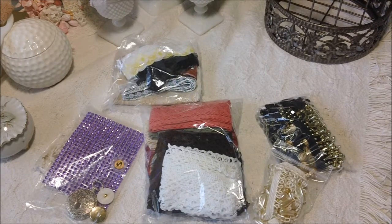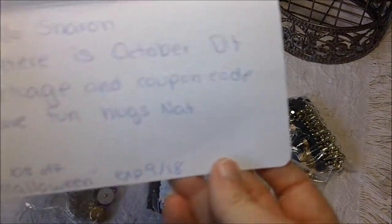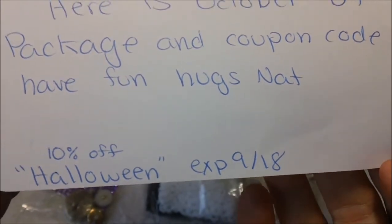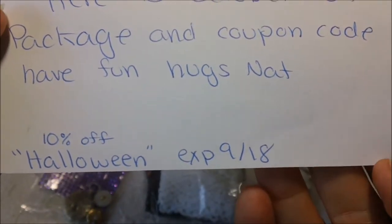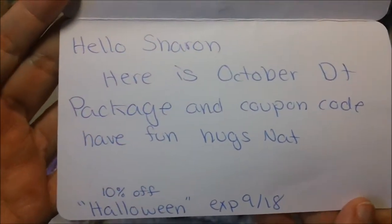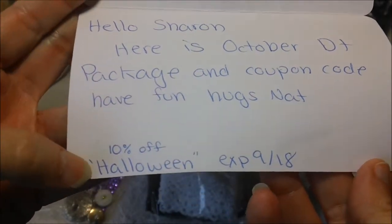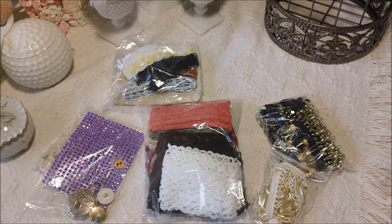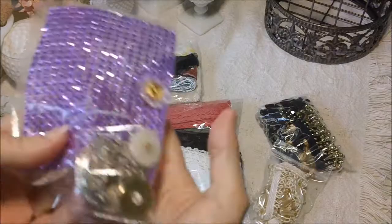Hello everybody, this is Sharon. I got another design team package from Natila — she has the Zibbit store, and I will list her link in the description bar below. She sent me this card that says they have 10% off Halloween, and it expires on either 9/18 or October 18th. This is the October design team package, and if you use the word 'Halloween' you can get 10% off.